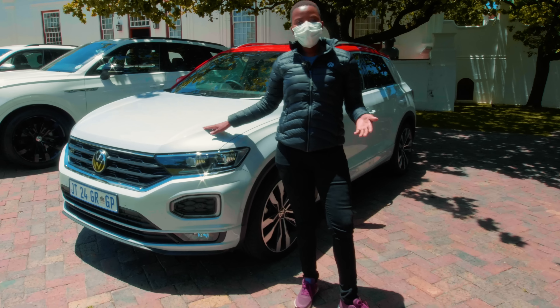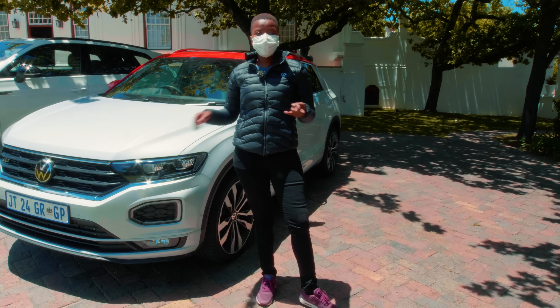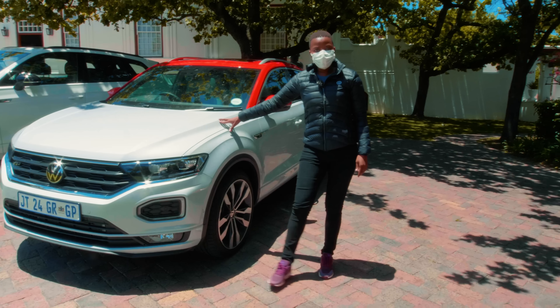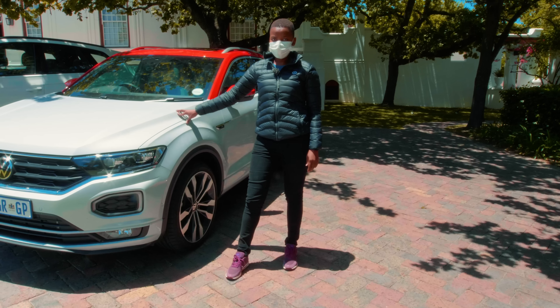Hello everybody and welcome to Liberebil. My name is Siamatikezela and I'm the PR manager for Volkswagen South Africa. We are in Stellenbosch and we've just completed a week launching the Volkswagen T-Roc — this is it over here.